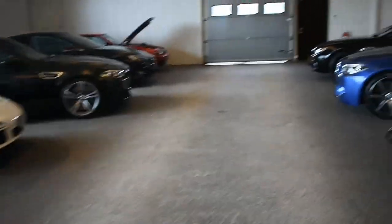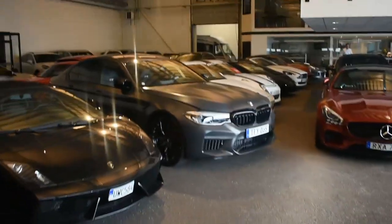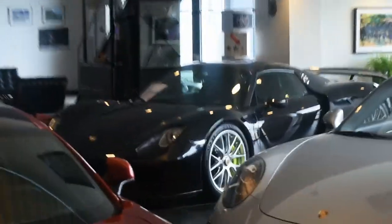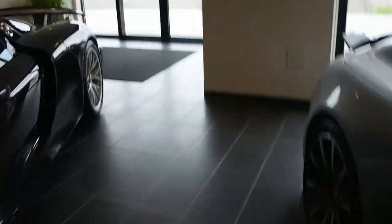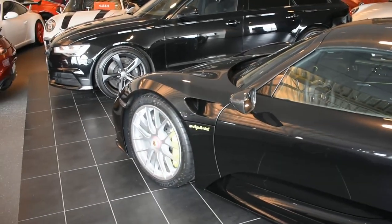We are at a dealership called 7H car, or Sjuhobil in Swedish, and you've got some normal stuff here and some BMWs, a Lambo, AMG, and a 918. So a 918 Spyder is the first one I've seen. It is gorgeous. It's actually kind of a big car.